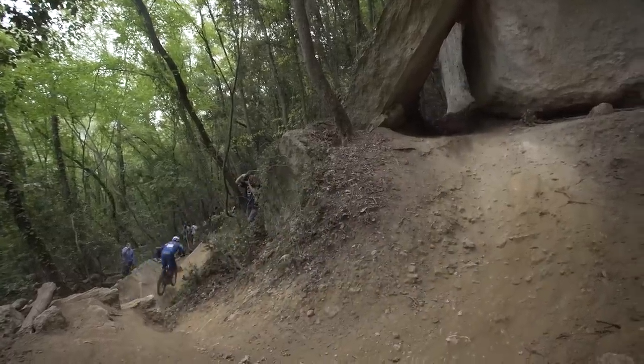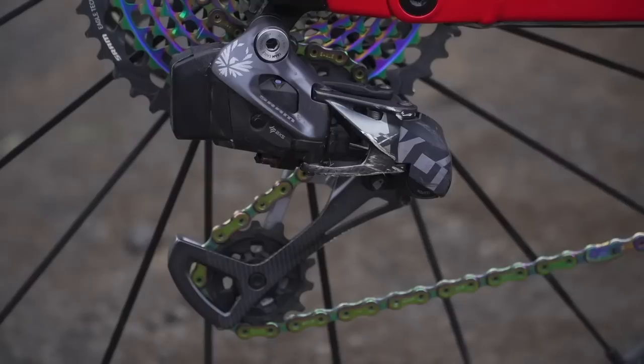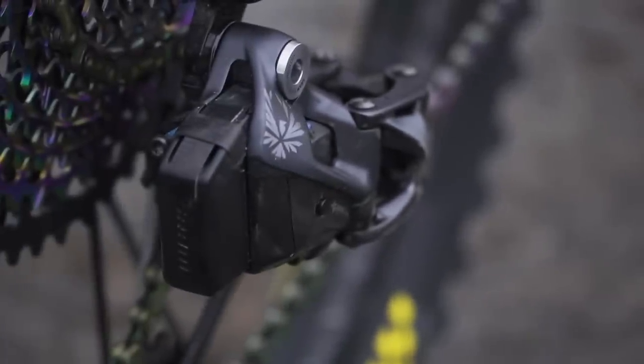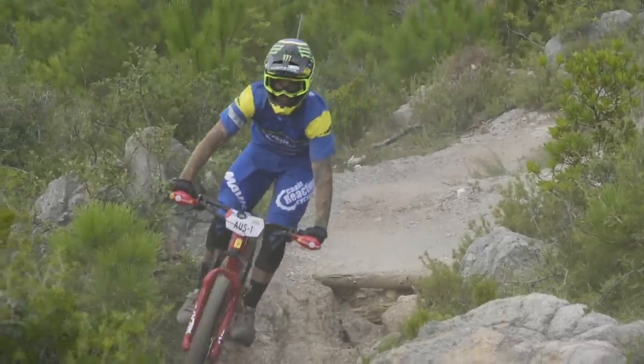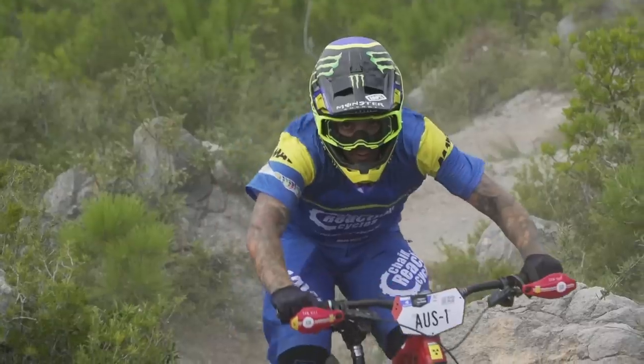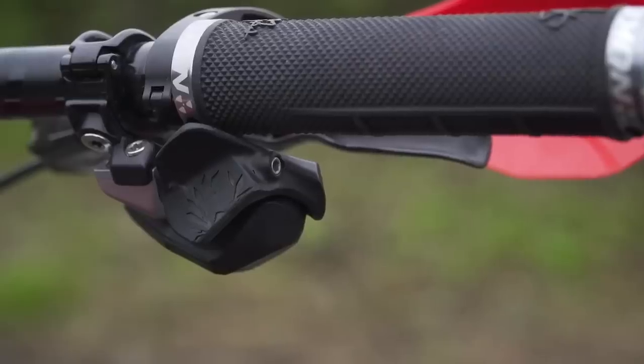When it comes to gearing, it's the full SRAM AXS wireless groupset, 12-speed of course. There are some clever little touches — on the rear mech, Sam's mechanic has put a tiny bit of Gorilla tape over the battery casing. That's not normally needed, but on the rowdiest terrain under one of the rowdiest riders, it's just that extra bit of security. You don't want to clout it on a rock and lose that battery. These guys often do these little extra bits just to help secure the bike. Interestingly, there's also a slight cutaway on Sam's shifter, just to help with ergonomics — the way his thumb pushes on it to get the most comfortable position — so some of the shifter is shaved away there.